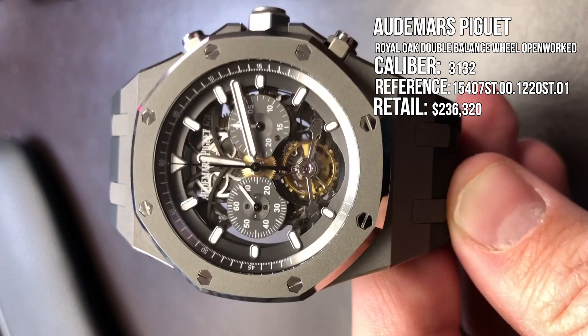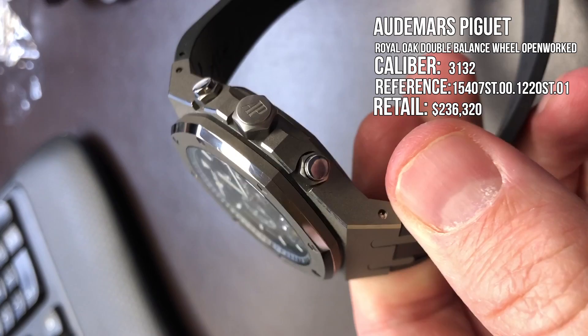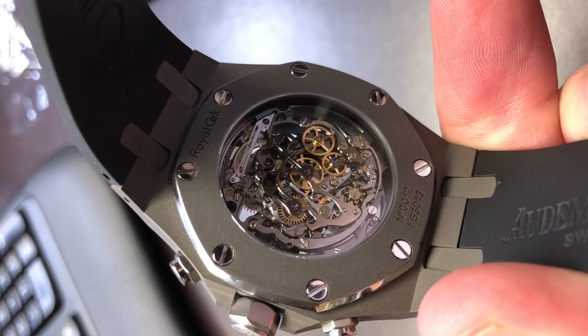Retail price on this watch: $236,320. I'm not sure where the $320 comes in. I personally felt like $236,000 was enough, but I guess that extra $320 does make a difference — probably buys you one of the holes in the strap for that amount of money.